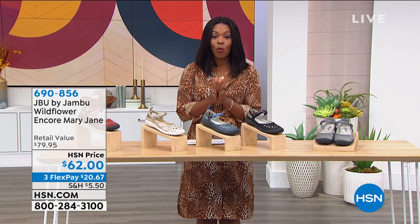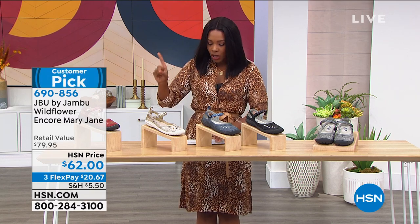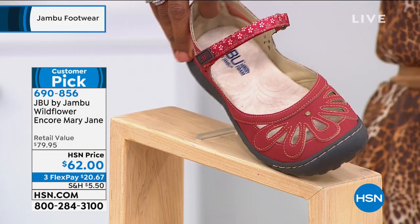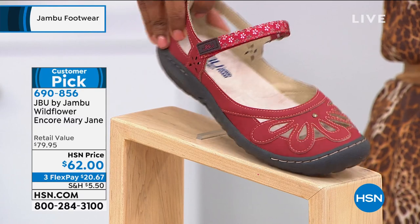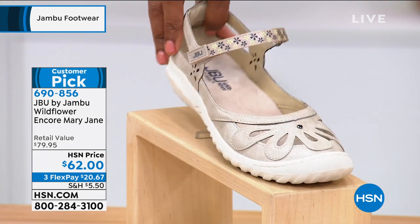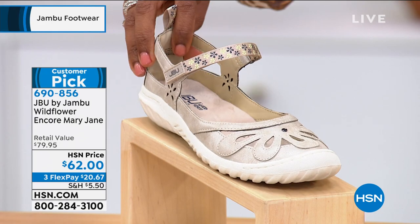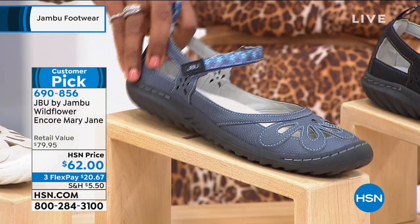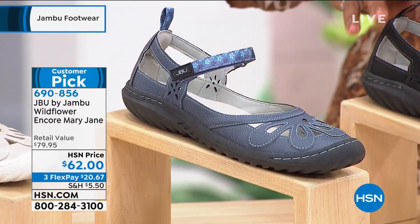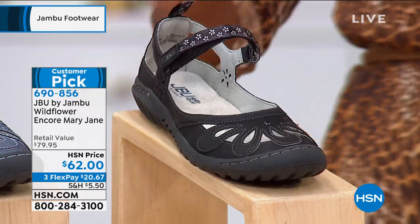Now we've got the Wildflower Encore Mary Jane. Let me show you the colors. Starting with the red — look at how sweet this is. There's a lot of detail on it, so fall in love with the color that's right for you. There's that red. Here's the cream shimmer — that's got the lightest outsole we've got. Next to that we have the denim — most limited in the denim. We also have them in black, and then we also have the gunmetal — that's the one you see right here.